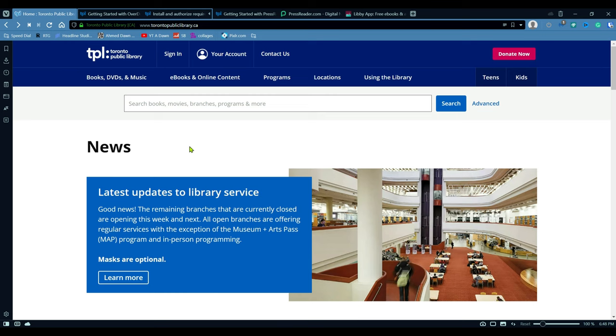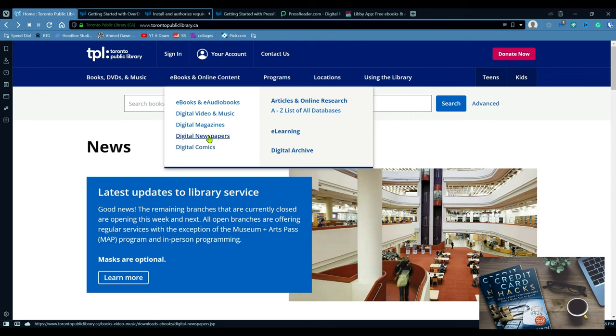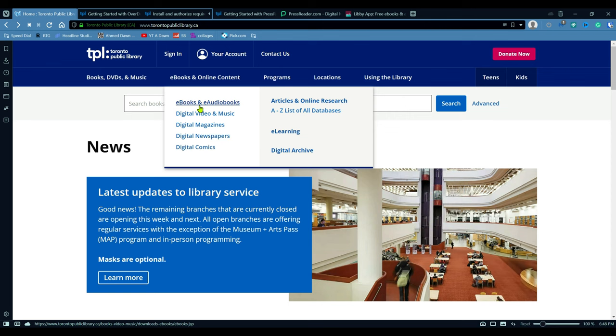Once you go to the Toronto Public Library website, look at the top navigation and you're going to see "e-books and online content." Here you'll see a few options, including digital magazines and digital newspapers. You're also able to read e-books via the Toronto Public Library portal. Today I'm not going to be talking about e-books — I'm working on a separate video for that, which will be published in the future. But let's talk about digital magazines and newspapers.